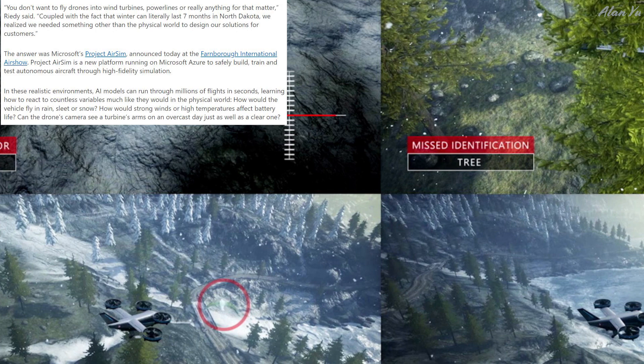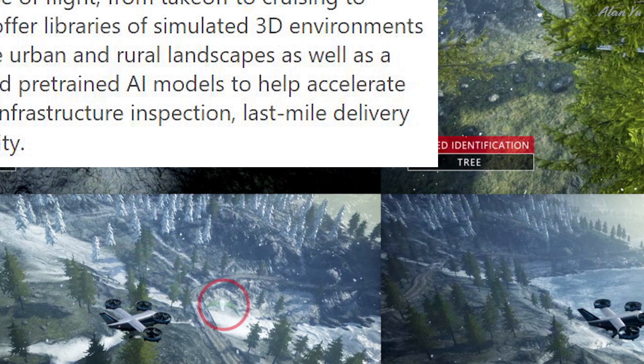How would the vehicle fly in rain, sleet, or snow? How would strong winds or high temperatures affect battery life? Can the drone's camera see a turbine's arms on an overcast day just as well as a clear one? Project AirSIM uses the power of Azure to generate massive amounts of data for training AI models on exactly which actions to take at each phase of flight, from takeoff to cruising to landing. It also offers libraries of simulated 3D environments representing diverse urban and rural landscapes, as well as sophisticated pre-trained AI models to help accelerate autonomy in aerial infrastructure inspection, last-mile delivery, and urban air mobility.